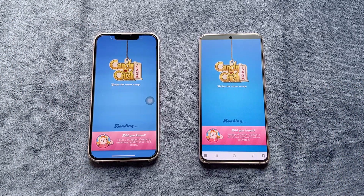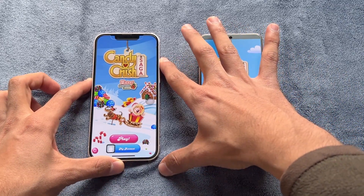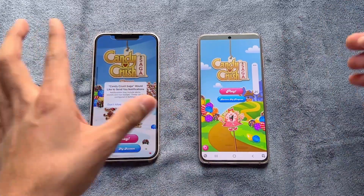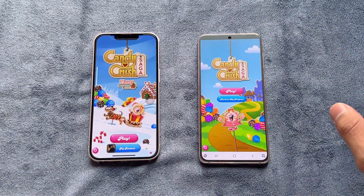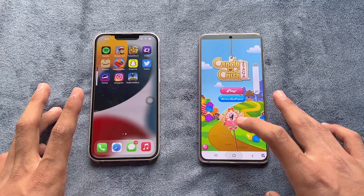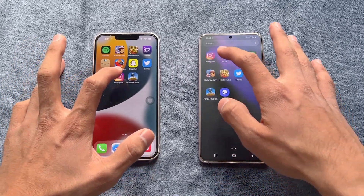Candy Crush Saga opened at exactly the same speed on both phones. Both phones have dual speakers — the S21 speakers at max volume sounded a little better, but in terms of bass the iPhone 13 is much better.